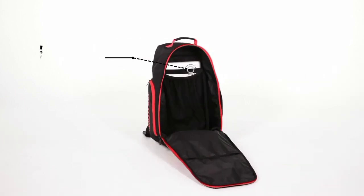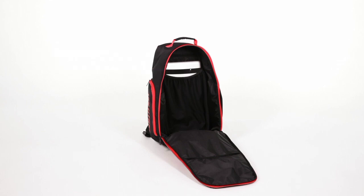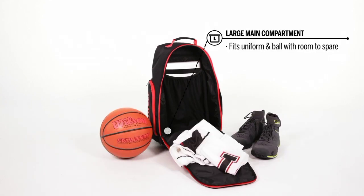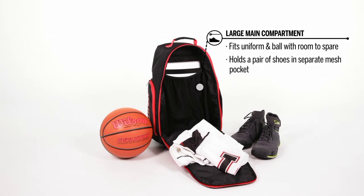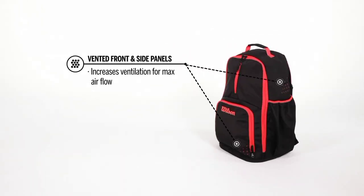Designed for comfort, it features padded, adjustable shoulder straps and a ventilated back panel for enhanced breathability during extended wear. Its stylish design showcases the Wilson logo, adding a sporty appeal. Ideal for players of all levels, the Wilson Evolution Basketball Backpack combines practicality with durability, making it a reliable companion for transporting gear to and from games, practices, or casual outings.